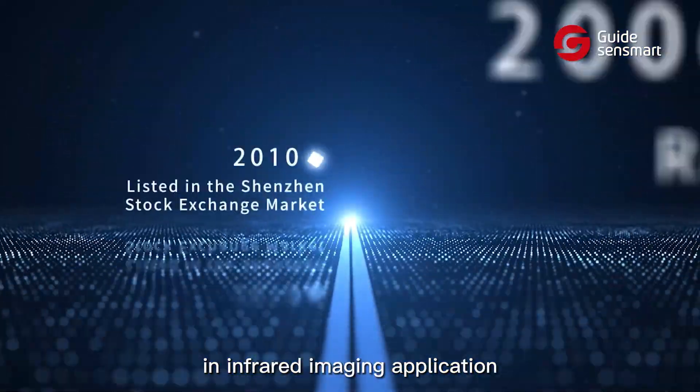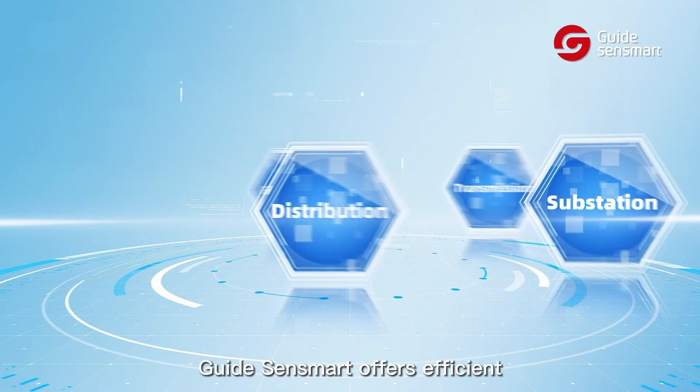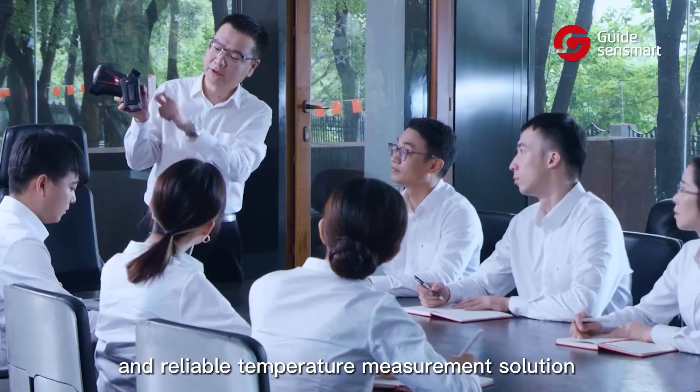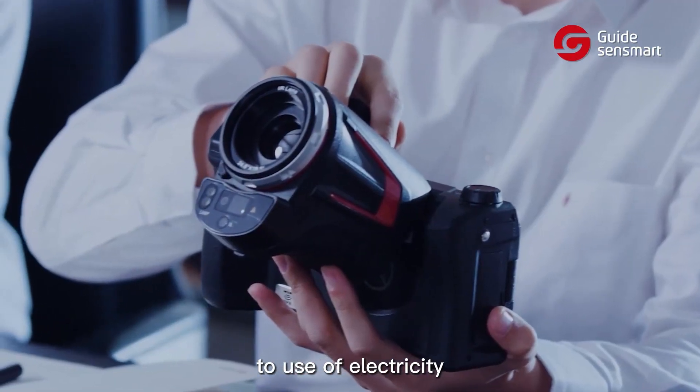Having 20 years of experience in infrared imaging application, Guide Sesmart offers efficient and reliable temperature measurement solutions for the power industry, from generation to use of electricity.